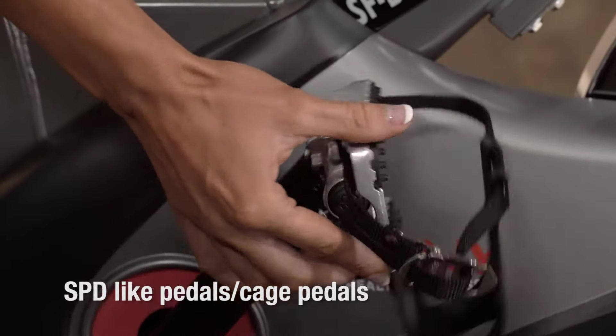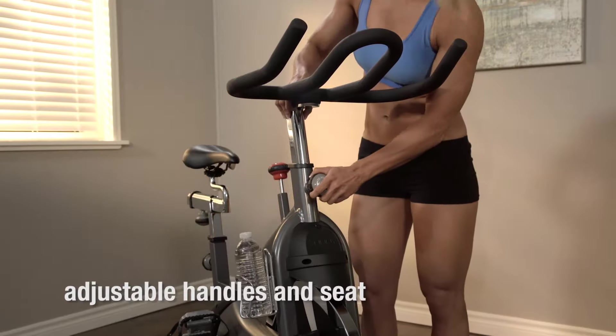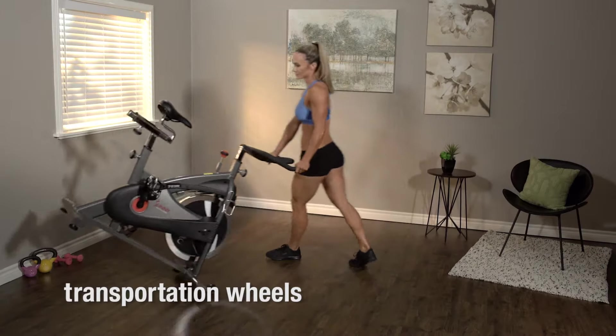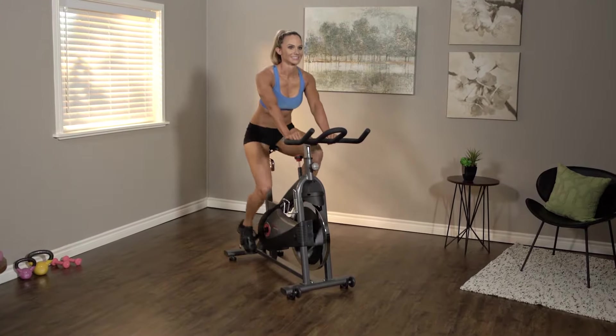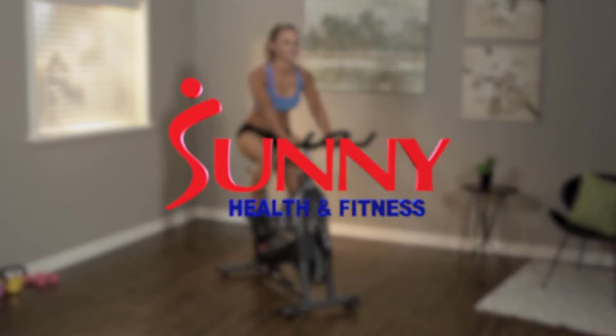Combination pedals provide SPD dual functionality. Ergonomic handles and seats easily adapt to your body, and transportation wheels allow for quick, simple storage. Get in shape now with the SFB1509C Chain Drive Indoor Cycling Bike by Sunny Health & Fitness.